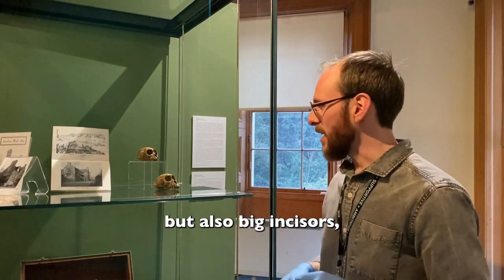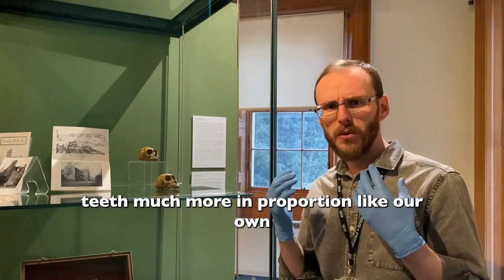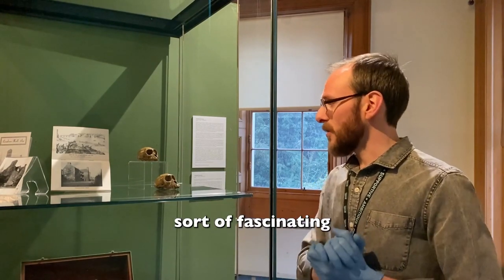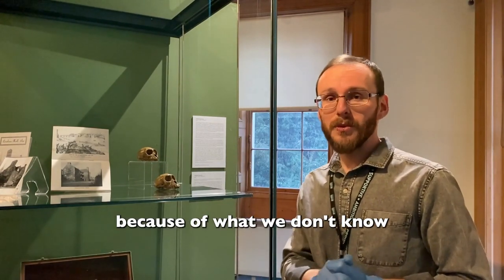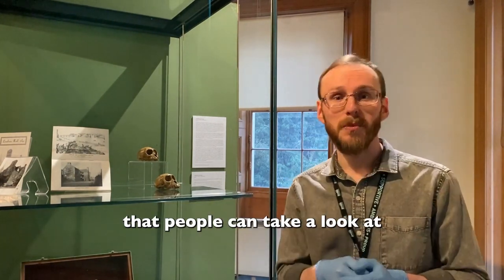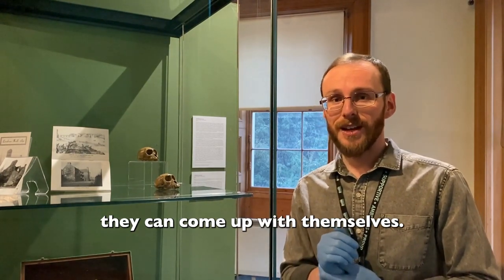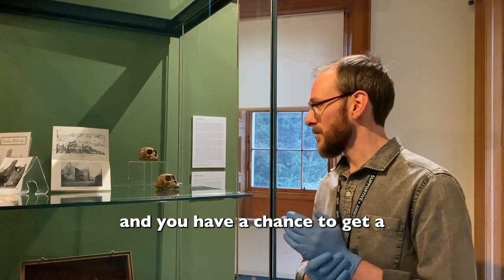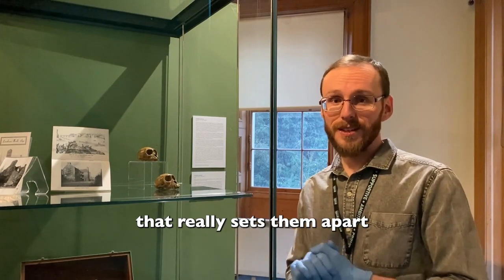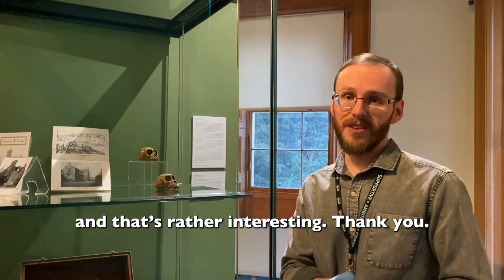Big canines but also big incisors — maybe this one is eating more meat. The other one has teeth much more proportioned like our own, maybe more of an omnivore like us. I thought that was fascinating, partly because of what we don't know as much as what we do. That would be something that people can take a look at and think about and see what they can come up with themselves. If you're in here and you have a chance to get a look at them, see if you can spot anything that I've not noted that really sets them apart from each other or connects them together — and sets them apart from us as well, because I think that's rather interesting.